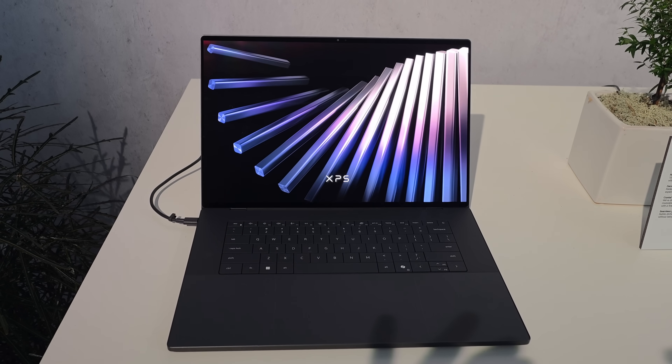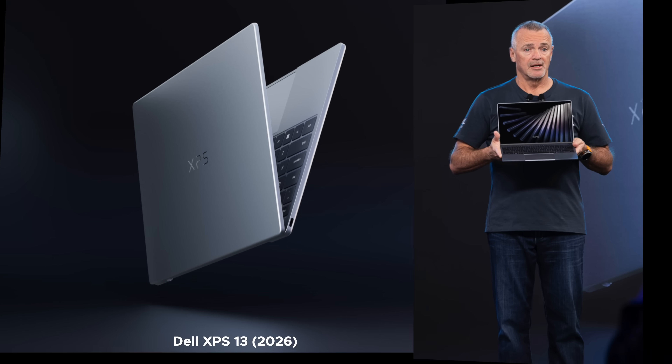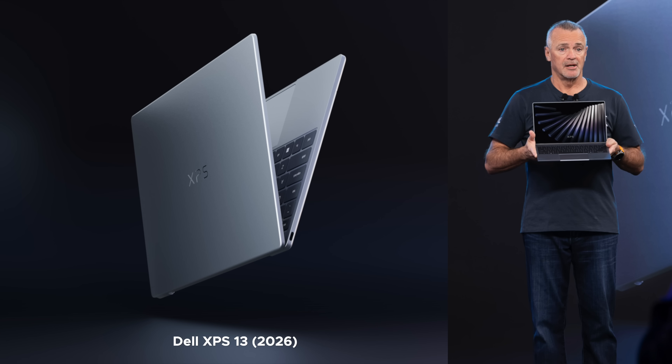I'll have more to say on this very soon. I want to thank Dell for partnering with me on this video to give you a first look at the Dell XPS 14. Big exciting news — XPS is back. We have the XPS 14, we have the XPS 16, and later in 2026, an XPS 13 coming in at a more affordable price. These are flagships, but you'll have that flagship experience without breaking the bank on the XPS 13. I didn't get a pre-production unit of the XPS 13 yet — they're still planning that, but it's coming later in 2026.